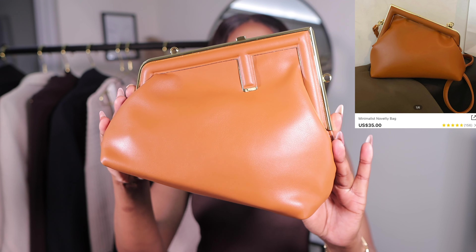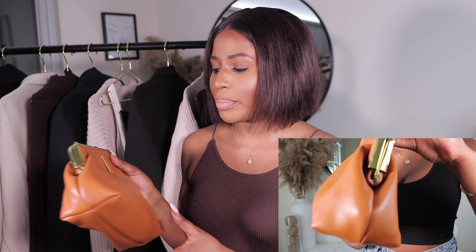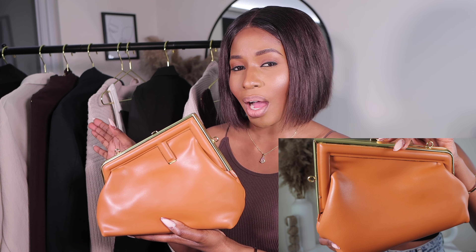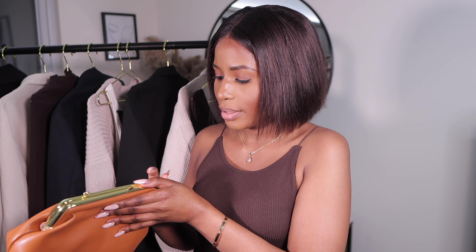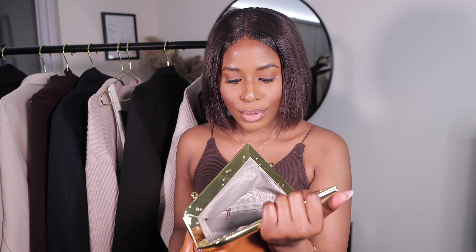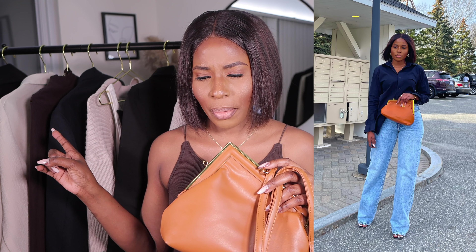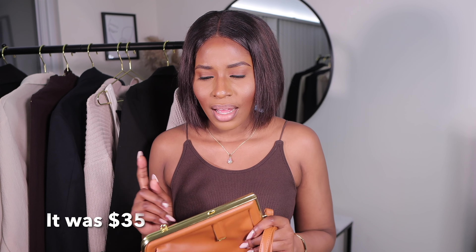The first item I'm going to show you is this beautiful bag — it's so pretty, I love the quality, I love the color. It comes in three other different colors; I got the brown one. Let me show you the inside — it comes with an extra strap. I styled this bag with jeans from Zara and a button-up from H&M. You can style it with a dress or anything. This bag is a must-have; I got it for 30 dollars.